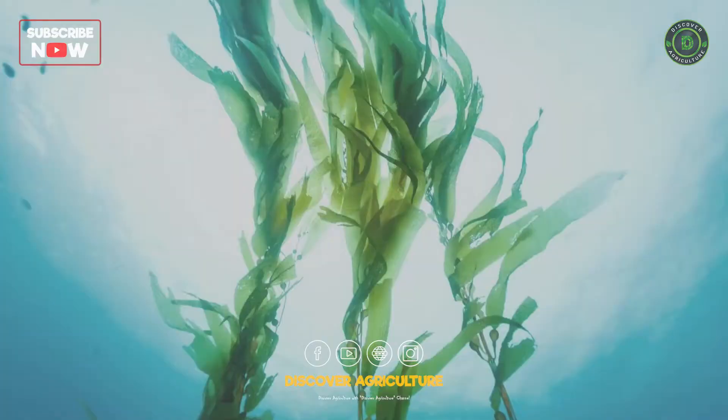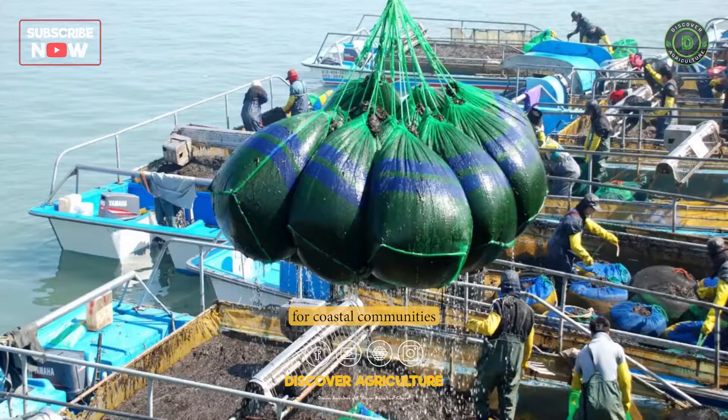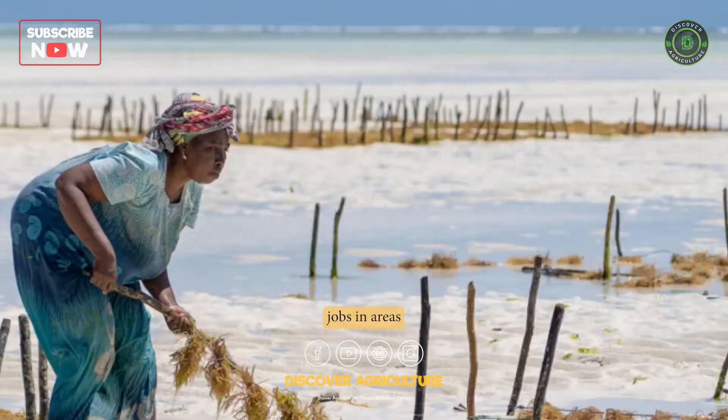Economic Benefits: Seaweed farming can provide a sustainable source of income for coastal communities and can help to create jobs in areas where traditional fishing and agriculture have declined.